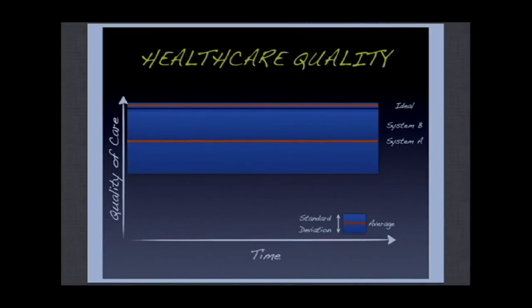When we think about healthcare quality and consider that healthcare should be a high reliability organization, ideally we would like a very high level of care with a narrow standard deviation. But in practice, what we observe most of the time is a pretty good level of care but with wide standard deviation. Quality improvement teaches us that if we raise the lower bar of healthcare quality, we mechanically increase the average level of care we provide. This is all about standardization of care and the application of evidence-based medicine to our patients.